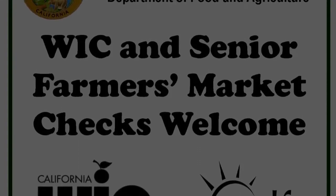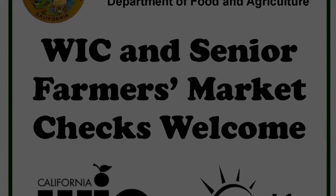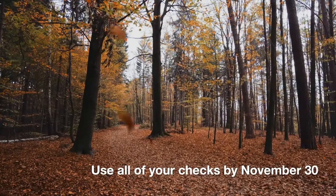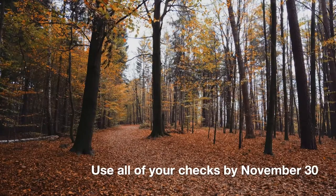If you do not see the WIC sign, you can check with the farmers market information booth to find out which farmers accept the checks. You have until November 30th to use all your checks.